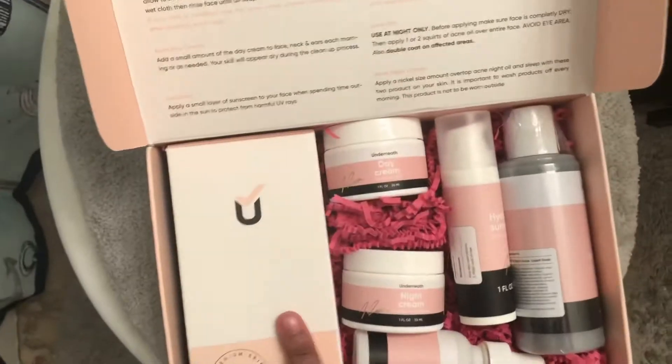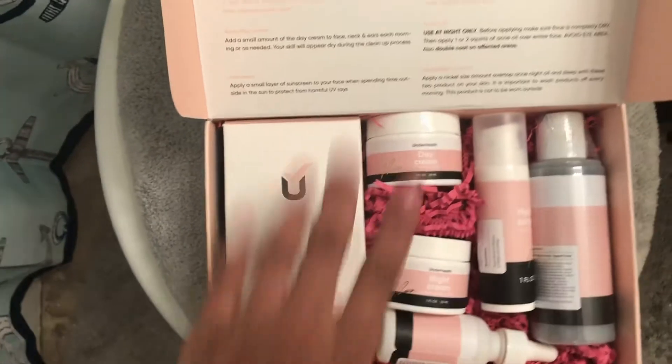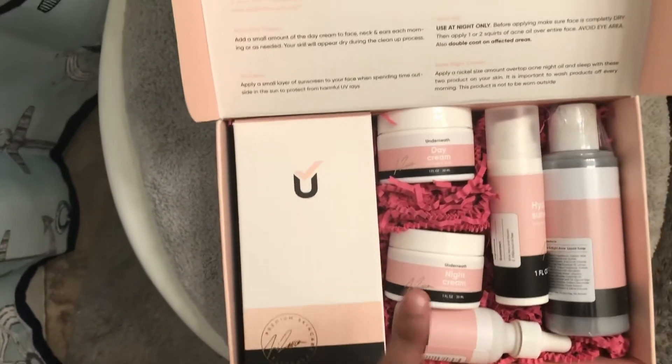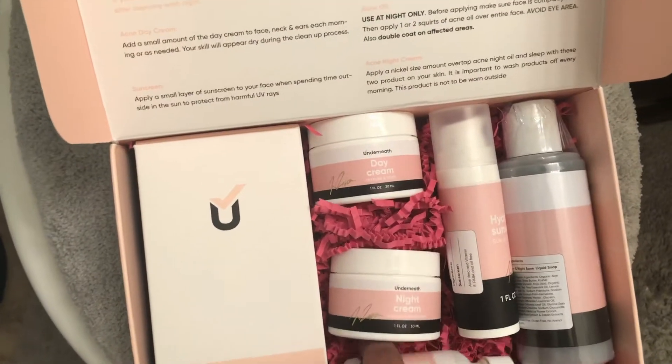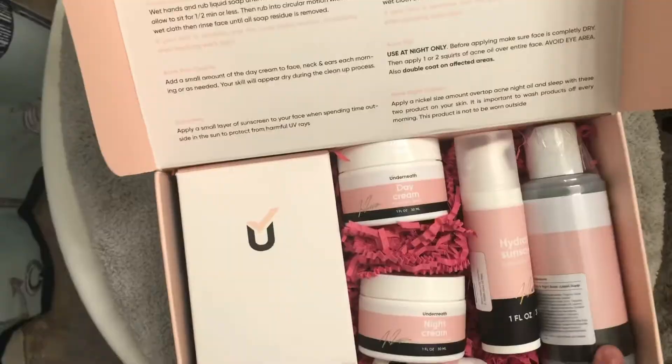I'm going to actually do a lip scrub today too. I'm going to show y'all the package — actually, I'm not going to show y'all the package. So here's my underneath skincare by the Taylor Girls. This is separate from what comes with the kit — this is actually a Black Market dark spa kit. But it comes with the day cream, the night cream, the acne oil, the acid sunscreen, and the facial cleanser.